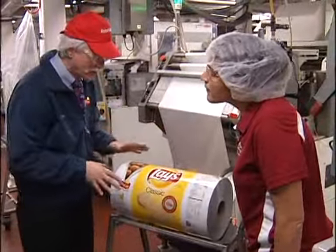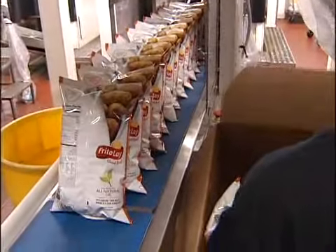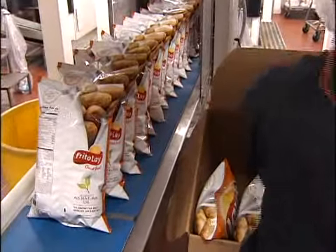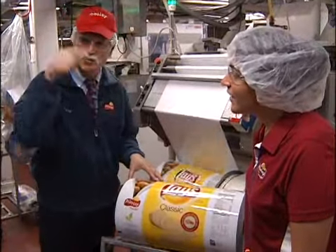We're in front of a bag maker — this is the 11-ounce bag. We sell a lot of these in our stores. How many bags of Lay's potato chips does this one factory make a year? 80 million bags, just in this one factory.